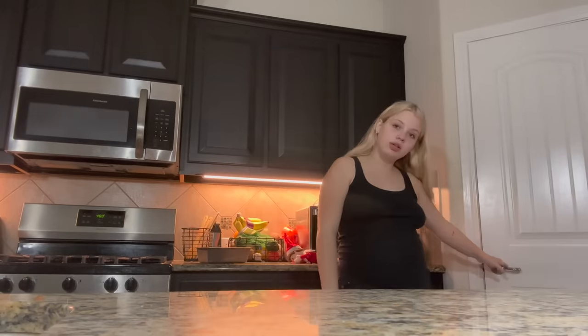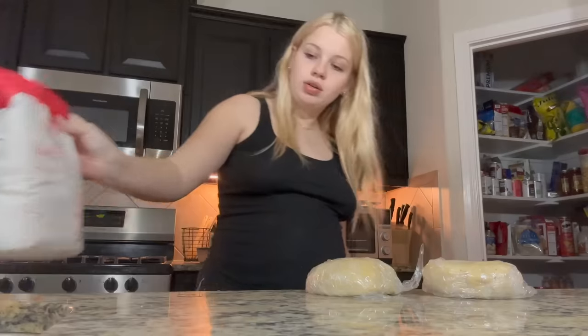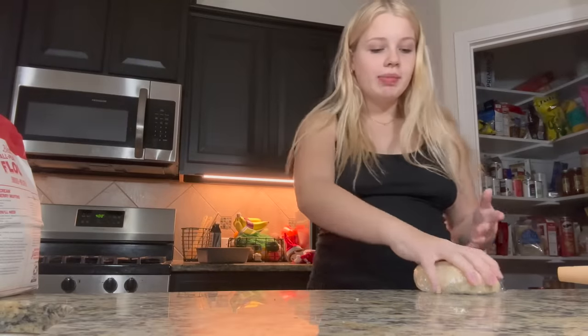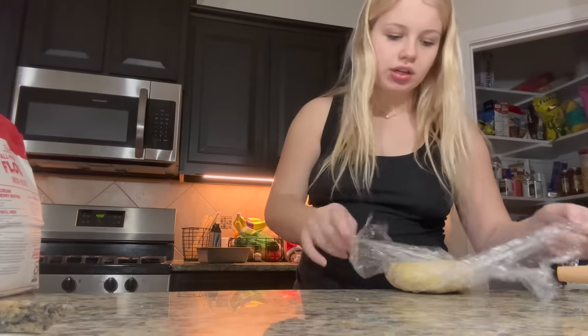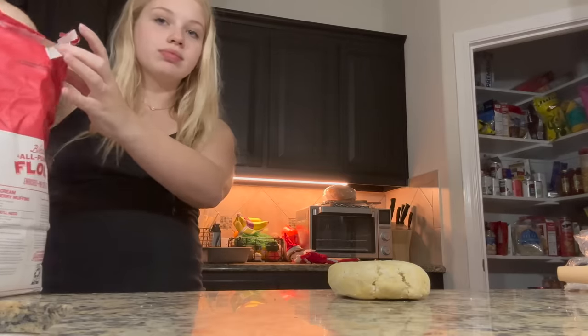It's 7:30 now and I decided I'm going to turn the chicken pot pie soup I made the other day into a chicken pot pie. I made dough earlier — I've been really into making things from scratch lately. I'm also kind of bored because I'm not taking any classes right now. I really hope this dough works because if it doesn't, we're not eating.